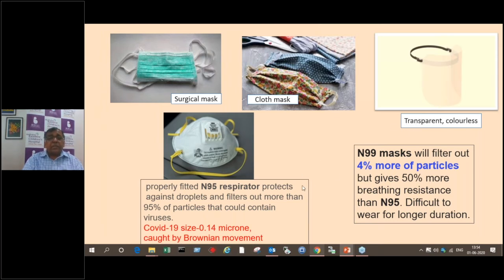Among respiratory masks, the most common is the N95 respiratory mask, which is safe enough and protects you from COVID-19. There are two types — with valve and without valve. 95% of particulate matter is filtered by the N95 mask. There are more advanced masks like the N99 mask, which filters 99% of particles — 4% more than N95. However, as you go to higher grades, breathing through the mask becomes more and more difficult.